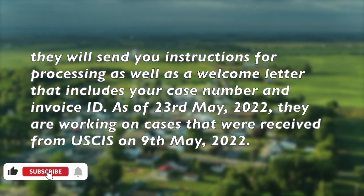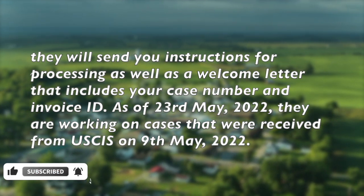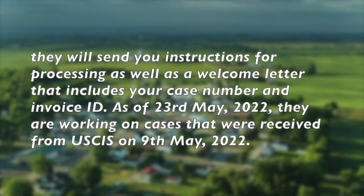As of 23rd May 2022, they are working on cases that were received from USCIS on 9th May 2022.